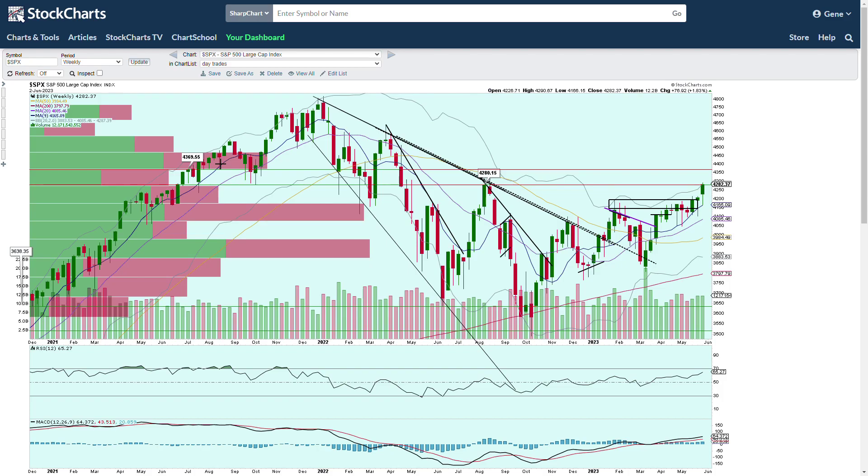We closed over 42.80, which was our resistance level we were watching on the S&P 500. So barely, but we got over by two bucks and closed. You can see we're moving into a lighter volume profile here. The volume shelf through here is lighter and it gets that way up to about 43 high 60s, 4370ish area.